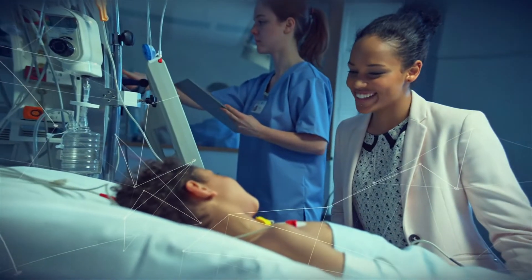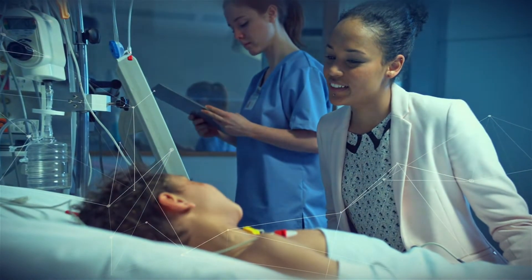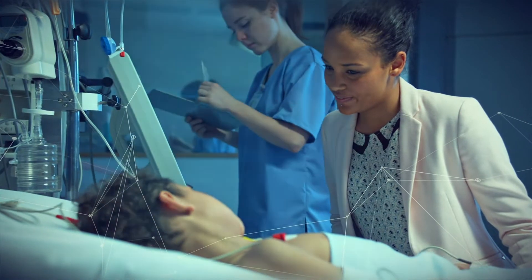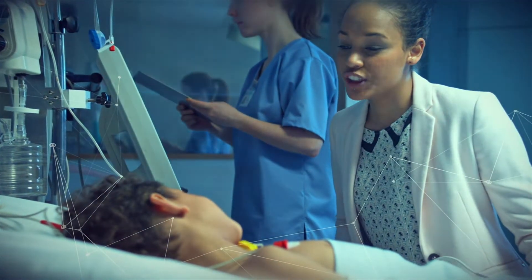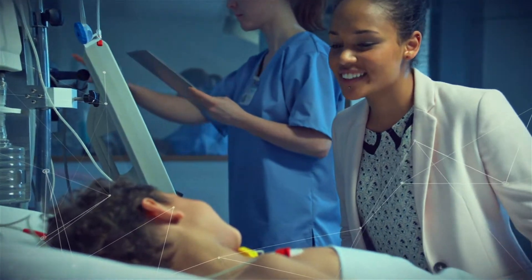Data connections improve the quality of our care. They keep us closer, put important information within reach, and help care providers make decisions in the moments that matter most.